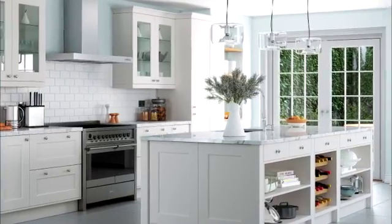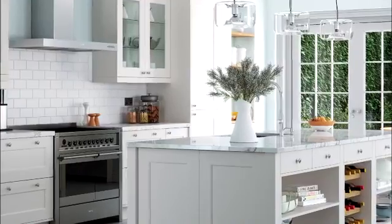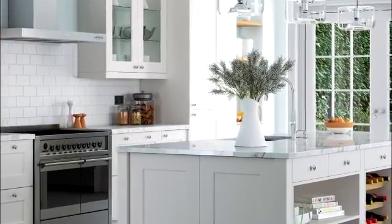The smooth painted style shaker will give a durable, quality and modern clean look at a very affordable price. It is stocked in four colours: mussel, light grey, stone and porcelain for immediate dispatch.